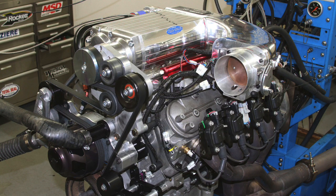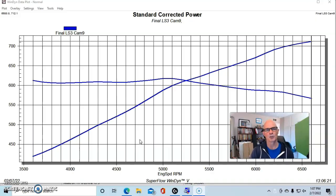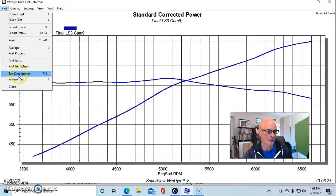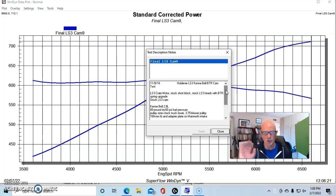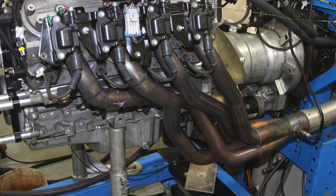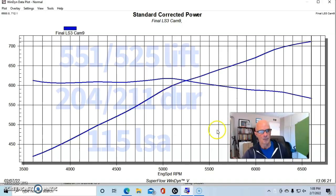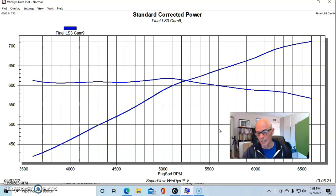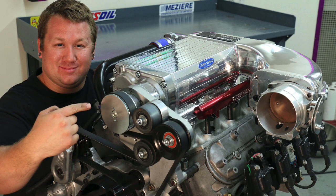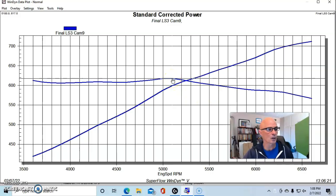Our first test was on a Kenny Bell supercharged LS3 crate motor — basically all factory except we added head studs, head gaskets, and changed the valve springs to accommodate the different camshafts. We ran a Kenny Bell 2.8-liter twin screw supercharger with a 3.75-inch blower pulley, a 168mm throttle body on the mammoth intake, Hooker engine 7/8 headers, and the Holley HP management system. Starting with the factory LS3 camshaft, the combination produced peak numbers of 712 horsepower and 618 foot-pounds of torque.